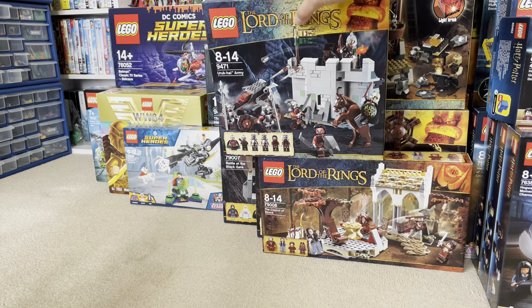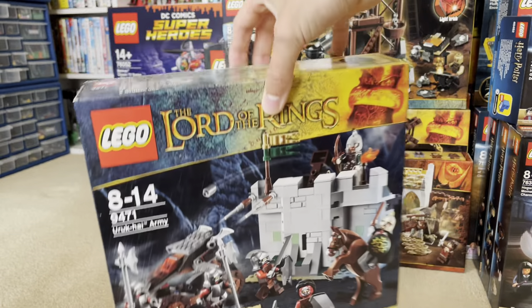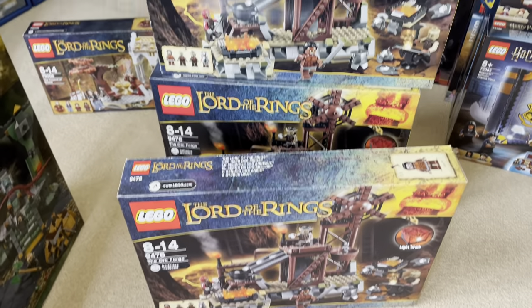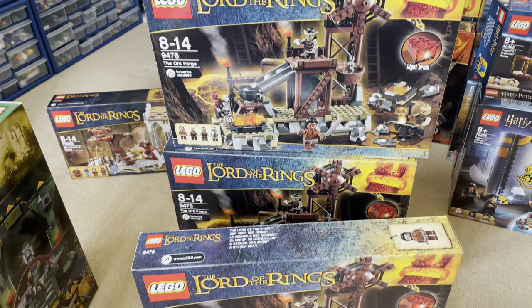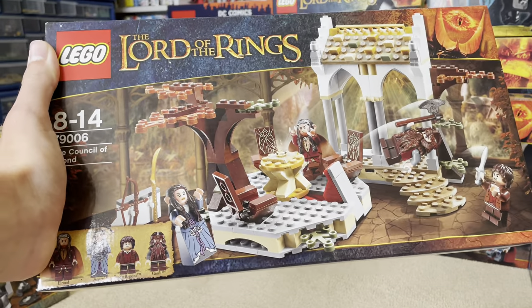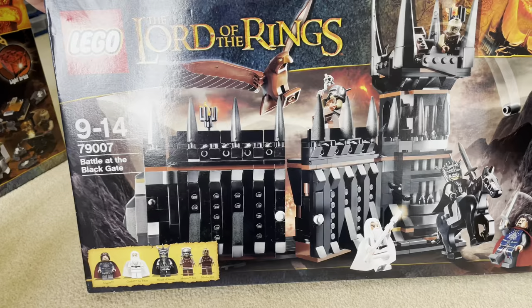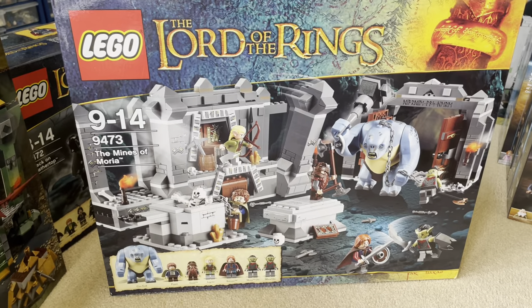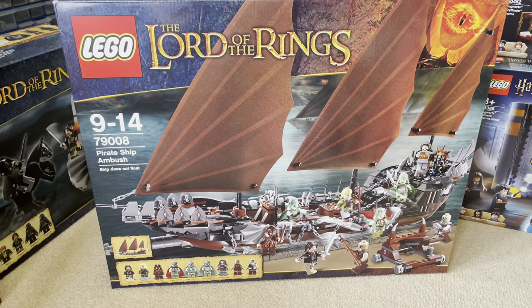Next up we've got Lord of the Rings. We have one Uruk-hai Army set — I've already got another one which I built. I also got three Orc Forges, the Council of Elrond, Shelob's Attack, the Battle at the Black Gate, the Attack on Weathertop, the Mines of Moria, and the Pirate Ship Attack.